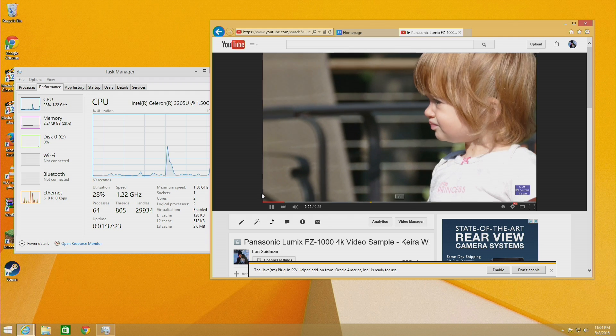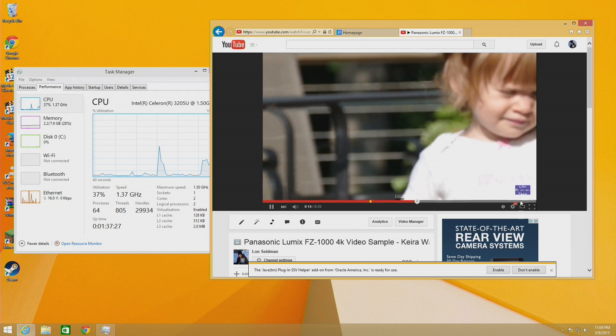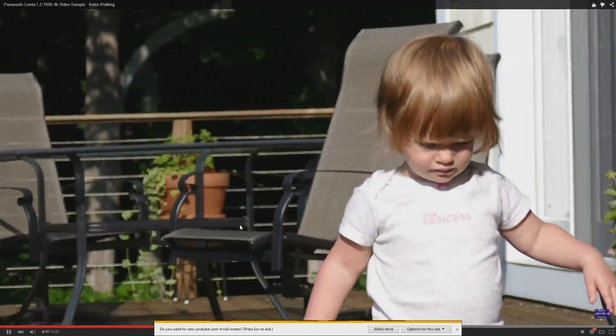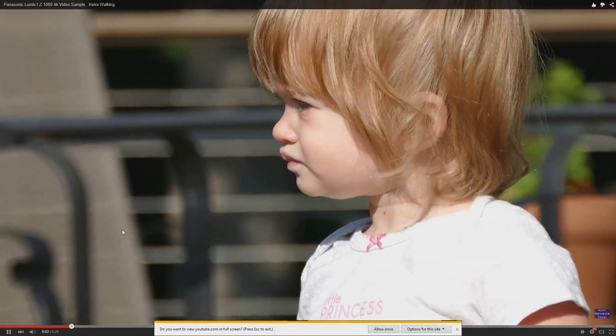I've got a 4K video file from my YouTube channel here and it spins up very quickly without any lag. As you can see, I'm hopping around in the video without issue. I'll go full screen with it here and then jump back to the beginning so you can see how it seeks.